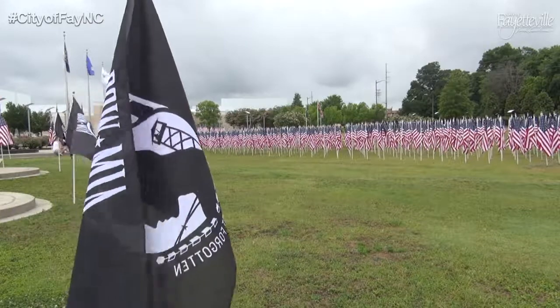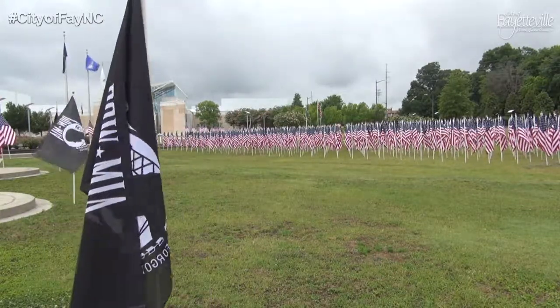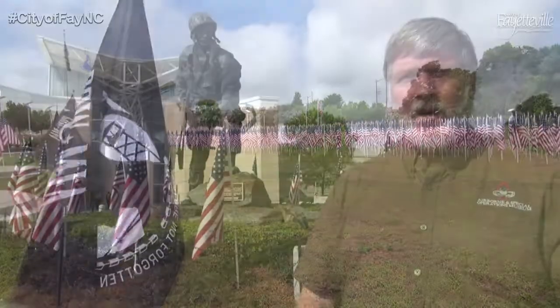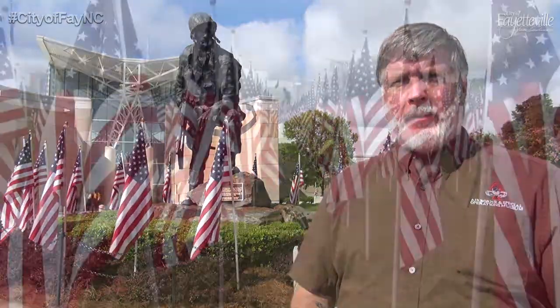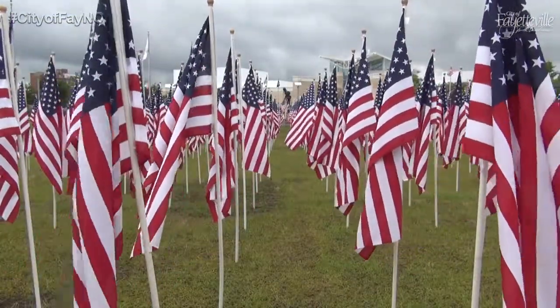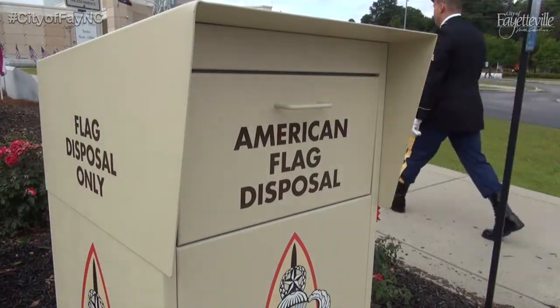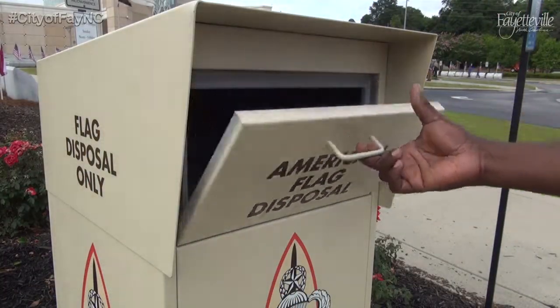We get a lot of questions about whether we only accept American flags. No, we do take North Carolina flags, POW flags, and service flags of all the military branches. The only legal requirement applies to the United States flag. If you have a POW flag, American flag, or any other flag you're not sure about but want to get rid of, bring it to us. You can also take it to an American Legion, VFW, or even the Post Office. That's what we urge the public to do.